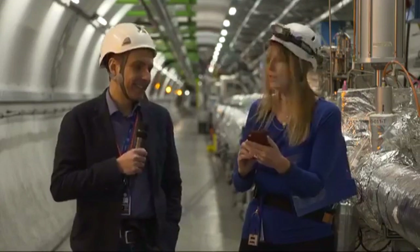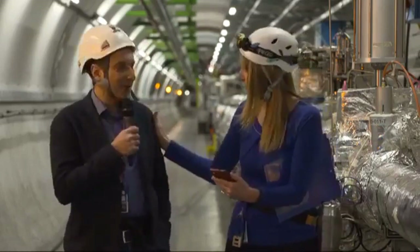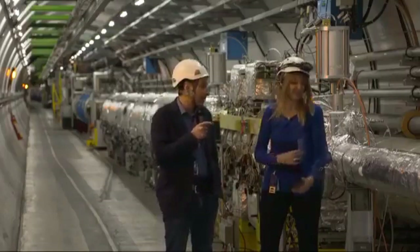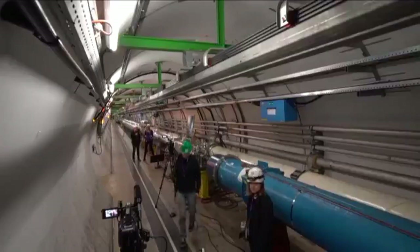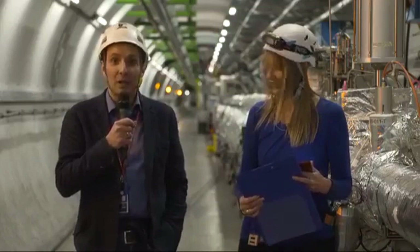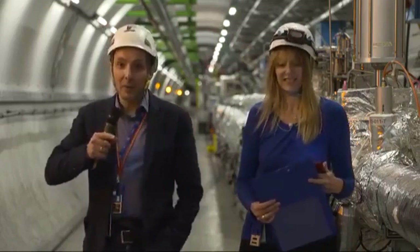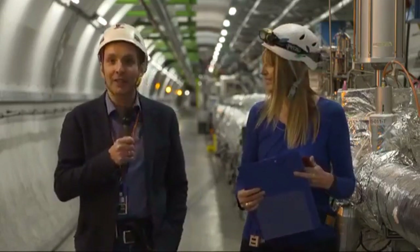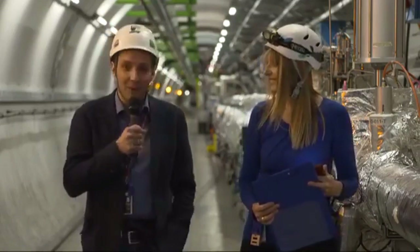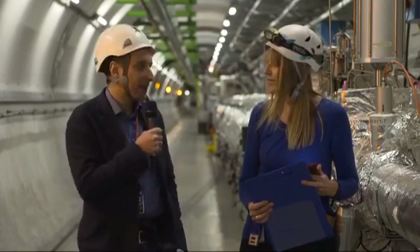There's a question from Steve on Facebook: how do you make sure there is no one left in the tunnel when you start the accelerator again? We pay a lot of attention to personal safety. Before running the machine, we do what is called a patrol — we check every point and every corner of the machine. We are required to arm some boxes to prove we have been there. Once this patrol is over, we can inject beam and we are sure nobody is left in — it's controlled at both human and computer levels.